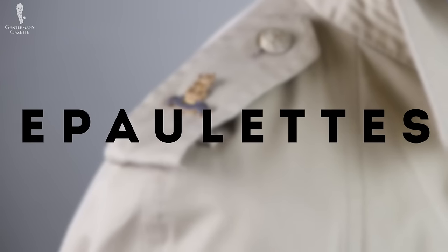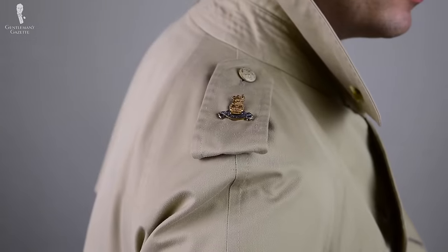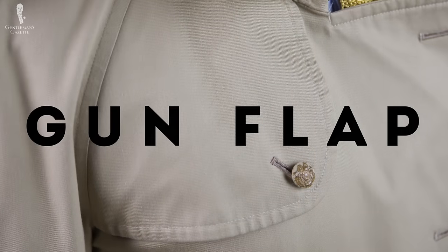The fifth hallmark of a trench coat are epaulettes — these little tabs on the shoulder. Even though you're not in the military anymore, this is something that highlights that it's an authentic trench coat. The sixth hallmark is the so-called gun flap or storm flap, which you can see right here. Originally it was used to prevent the gun from getting wet, or to button over your trench coat to prevent water from running inside.